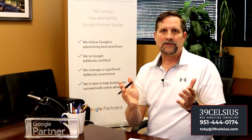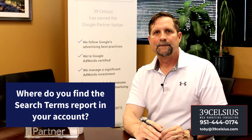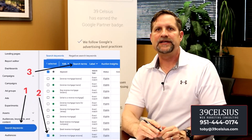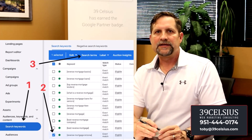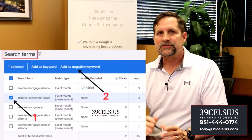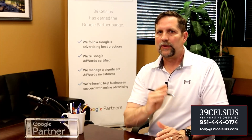So where do you find irrelevant search terms in your account? You need to run a search terms report. In a search campaign on the left menu, click on search keywords, then click on search terms to see all the variations your keywords matched to. If any of those don't look good to you, go ahead and add them as a negative. Now you've cut out wasted ad spend on keywords that you don't need.